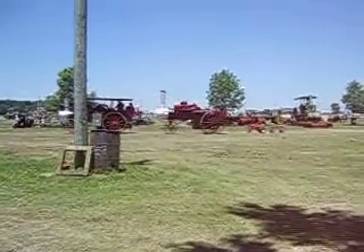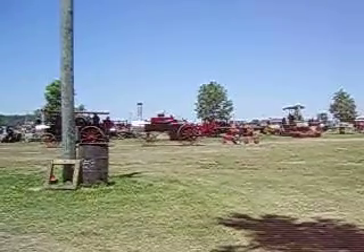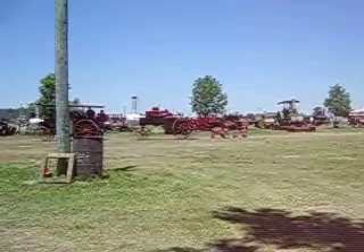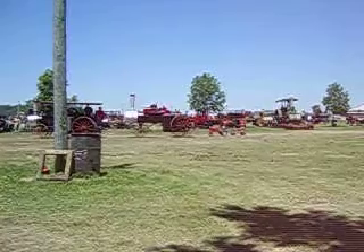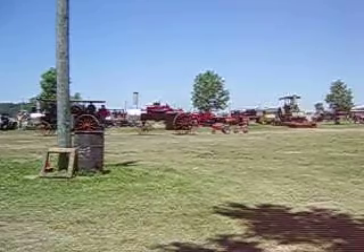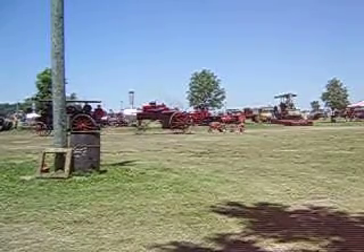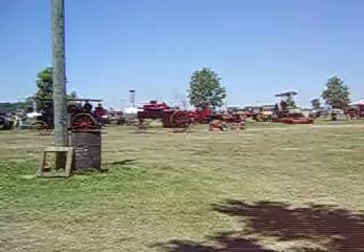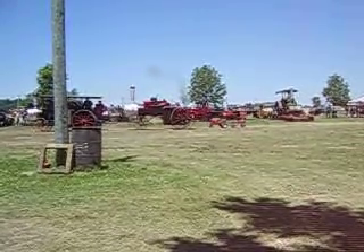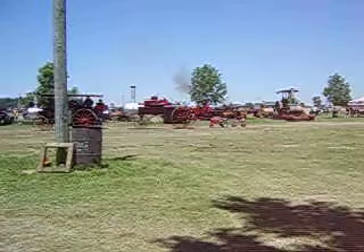This particular steam engine was on the front page of the paper just this week. This is a Baker — a smaller Baker, rated 16 horsepower. It was built in 1905, and it's owned by Casey Besecker and family. If you look on the front, it's got a headlight on it — a traction-type headlight — and a side water tank on this side. They really spruced it up this year. It's looking great. We appreciate it. You got a whistle?